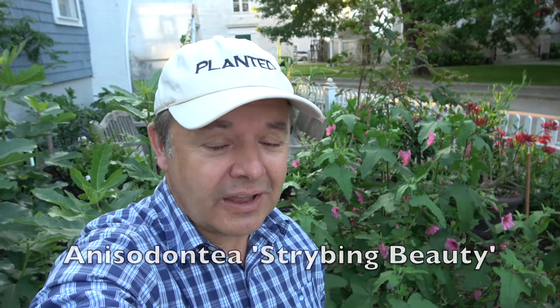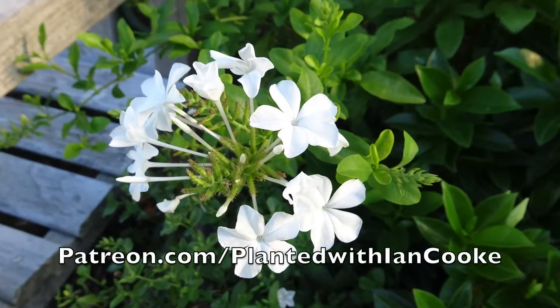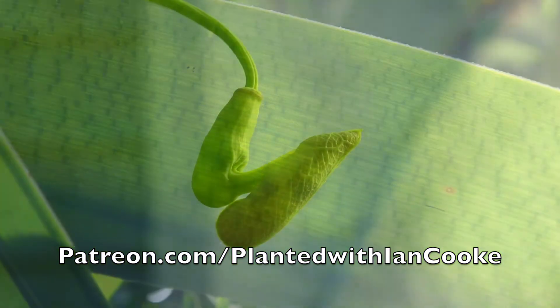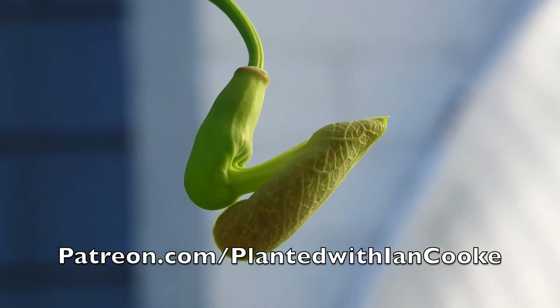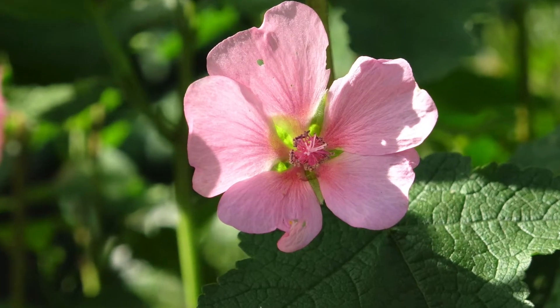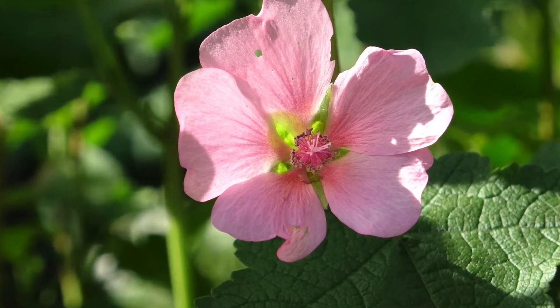It's not Salvia Amistad. It's a wonderful plant called Anacodontia. This is the spectacular Anacodontia Striving Beauty and this is right up there with Salvia Amistad in terms of its ability to consistently and relentlessly flower.